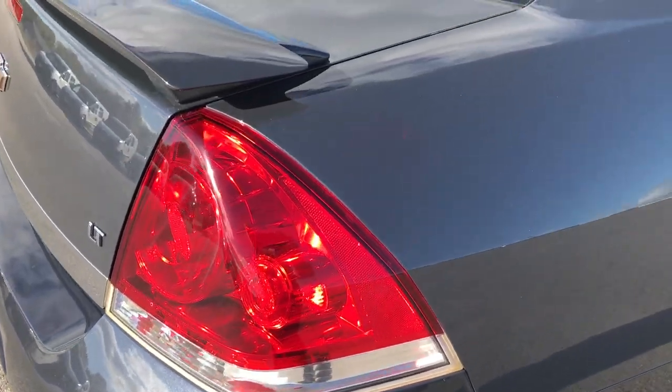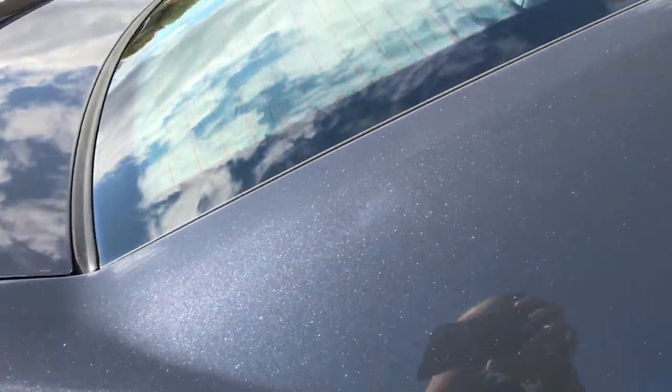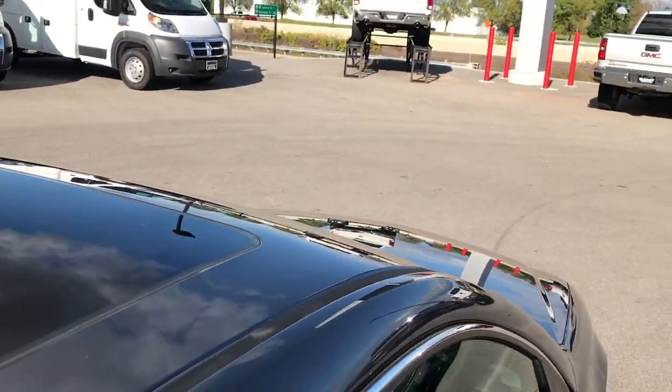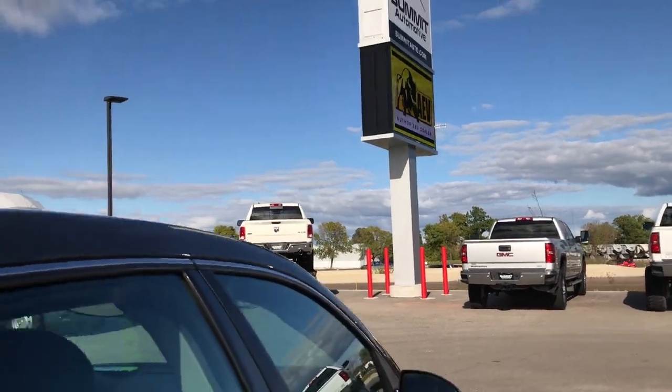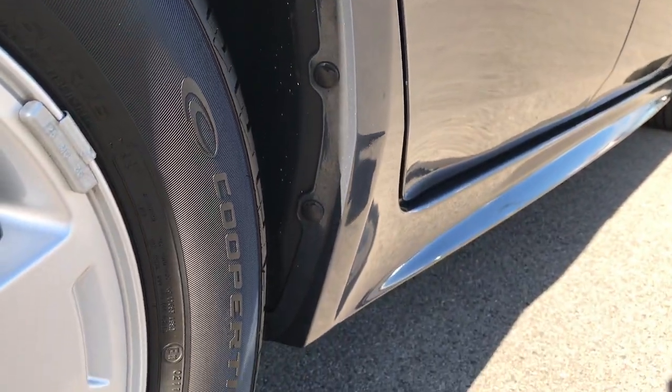You can really see the metal flake in the paint there. The roof is very clean and it does have a power sunroof as well. Down this side very, very clean. Lower rockers look really nice.